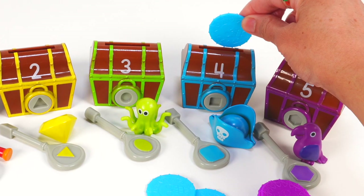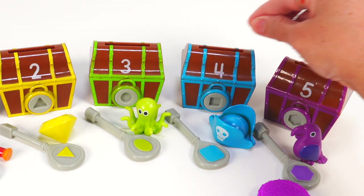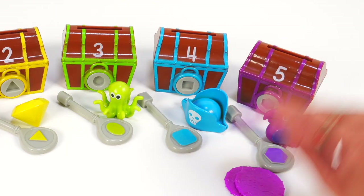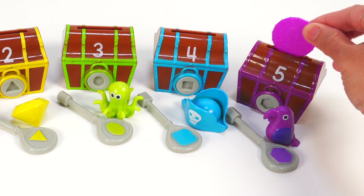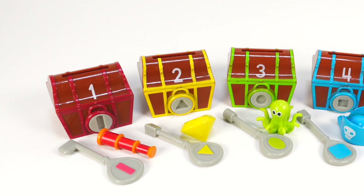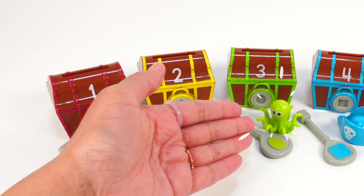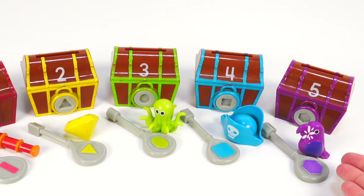Chest number four — one, two, three, four blue coins. And chest number five — one, two, three, four, five purple coins. Let's say what else we found in our treasure chests: red spyglass, yellow gemstone, green octopus, blue pirate hat, purple parrot.